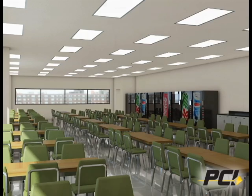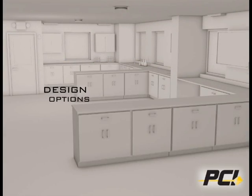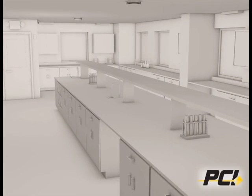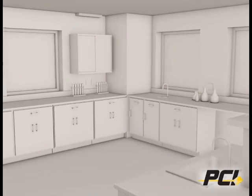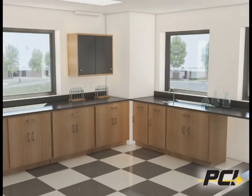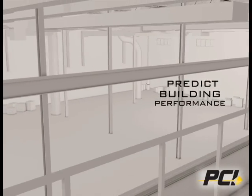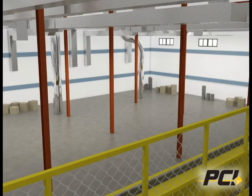BIM offers significant advantages throughout every stage of a building's life cycle. Design issues can be addressed and modified earlier in the process, saving time and reducing costs. Virtual walkthroughs predict building performance. BIM three-dimensional models allow for improved construction planning.